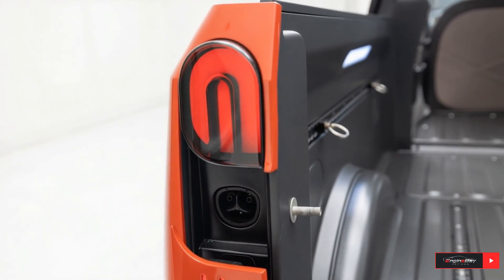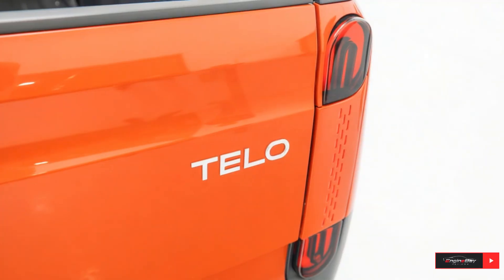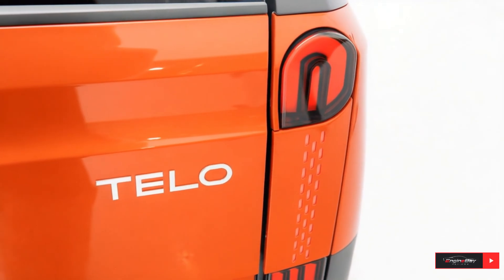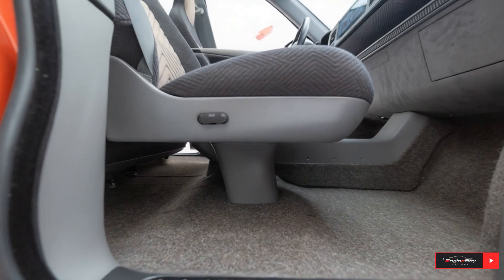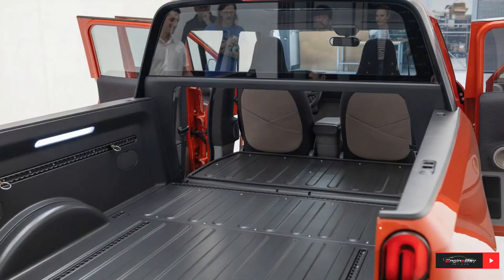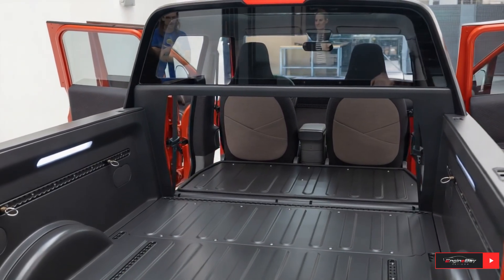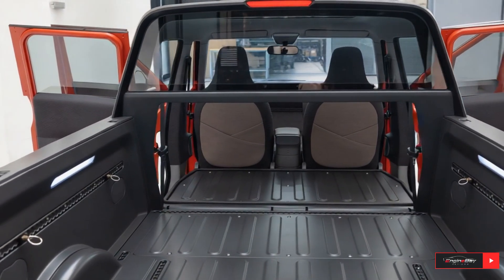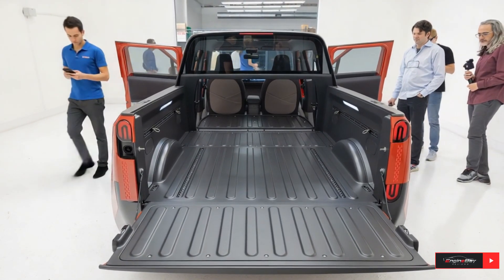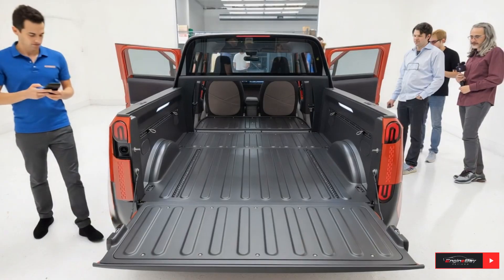Inside, the MT1 feels clean, connected, and modern. The cabin seats five adults comfortably, with smart storage solutions and a large digital interface that handles nearly all vehicle functions. The minimalist dashboard design is both stylish and intuitive, while over-the-air software updates ensure the truck keeps improving over time.